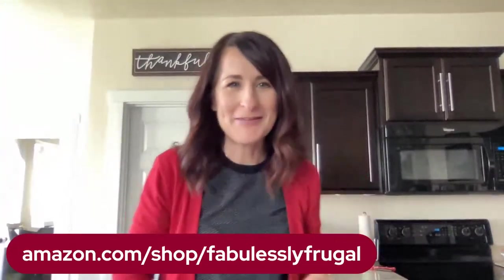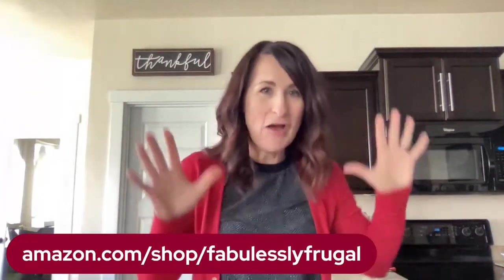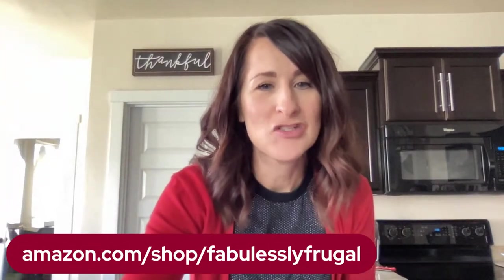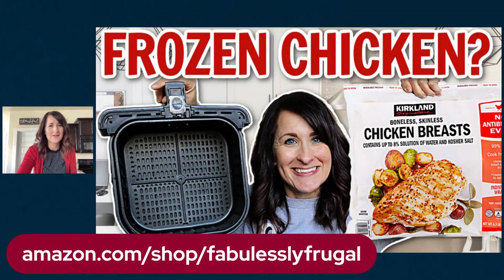Hey friends! Welcome, welcome! It's so good to see you today. We are going to talk about frozen chicken right here. You have all been asking — it's one of the big questions I always get — how in the heck do you cook frozen chicken? Can you cook frozen chicken in your air fryer? We're going to talk about that today. We've also got a giveaway, and we are going to have a ton of fun.